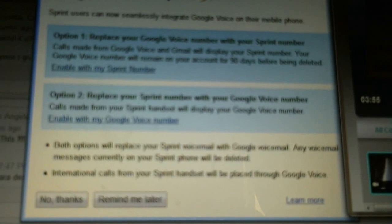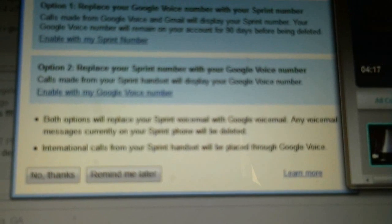Whichever option you choose, your Sprint voicemail will be replaced with Google voicemail, so any voicemail messages you currently have on your Sprint phone will be deleted. Also, international calls from your Sprint handset will be placed through Google Voice, which is amazing because you control how much you want to use for international calling — you buy Google Voice credits, so you control how long you want to talk internationally and how much you want to spend. So you don't have to worry about carriers ripping you off. Sprint is the only one that offers this at the moment.